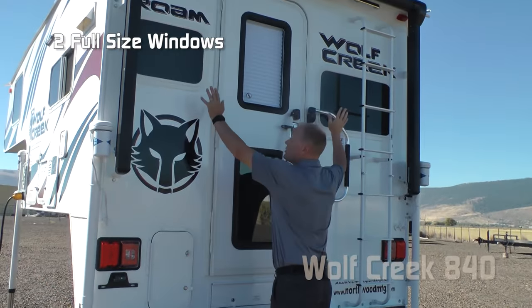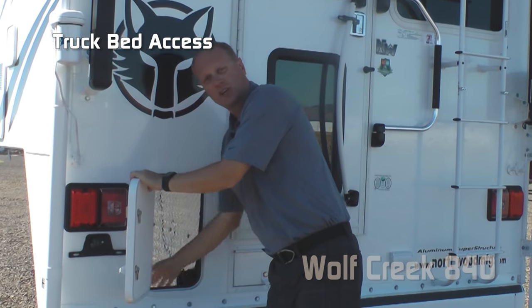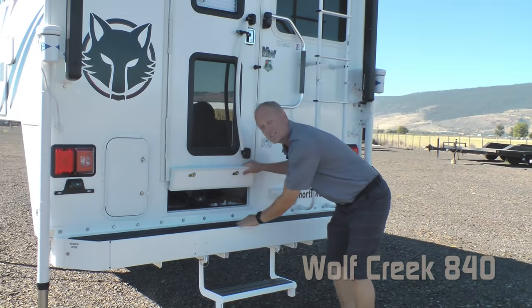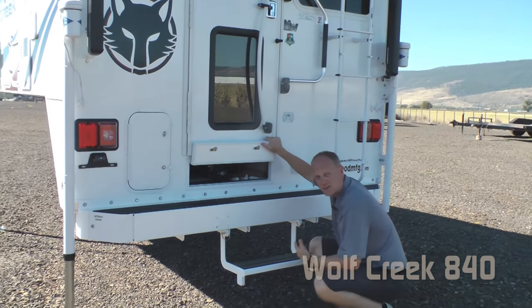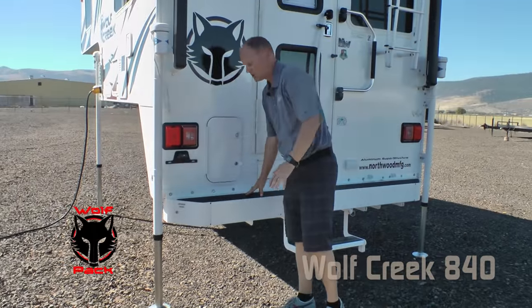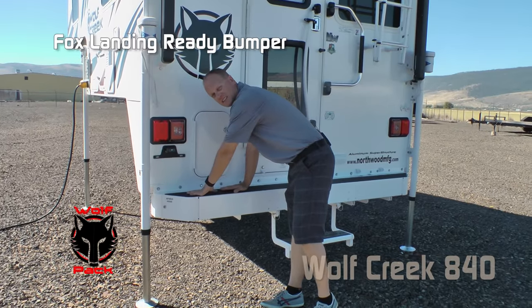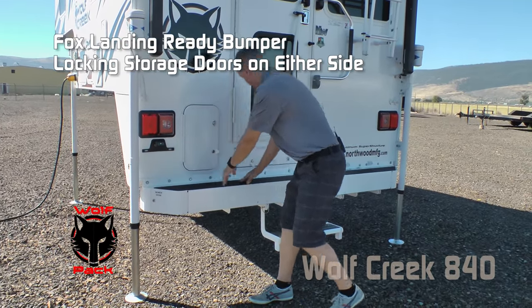The 840 also features two full-size windows on the rear. This door gives you access to storage into your truck bed when mounted. In your plumbing access you have heated and enclosed holding tanks with color-coded knife valves. Capacities for the 840 include 35-gallon fresh, 27-gallon gray, and 20-gallon black. The Wolf Pack also includes a box-landing-ready rear bumper with storage for your sewer hose, locking on either side.